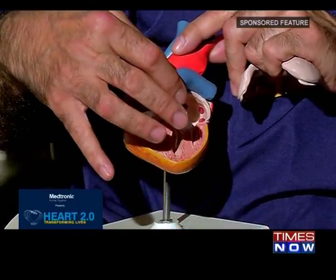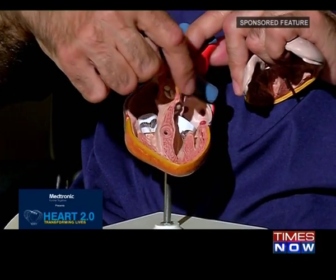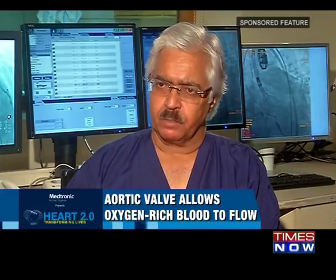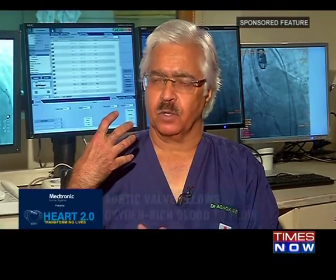When the heart contracts, the blood can't go backwards — it should only go forwards, and that's because of these valves. They are one-way valves which allow the blood to go forward. From the left side of the heart, as the blood goes to the rest of the body and to our brain, the main valve is called the aortic valve — the connection between the pumping chamber of the heart and the rest of the body.